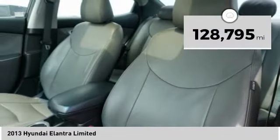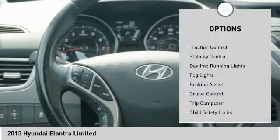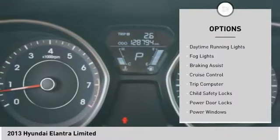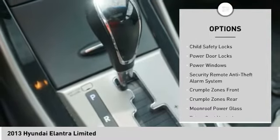This vehicle has less than 130,000 miles. Here are some of this vehicle's great options: traction control, stability control, daytime running lights, fog lights, braking assist, and cruise control.